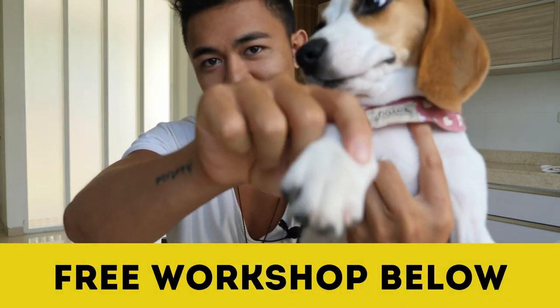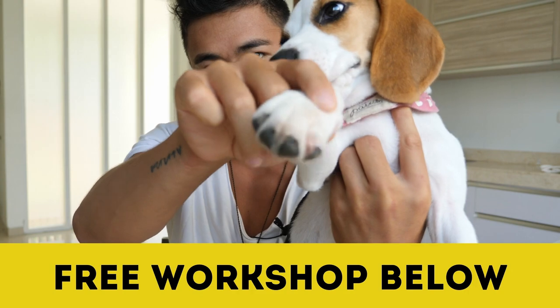Hey guys, how's it going? Mike Facile here. Welcome to this video. Before we get started, there are spots open for this week's free workshop — sign up for it in the link below. We literally have a 62-year-old woman go from zero to $160,000 profit in 90 days.